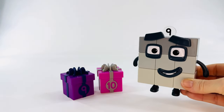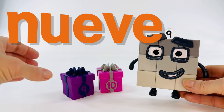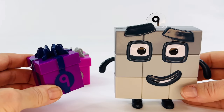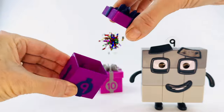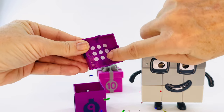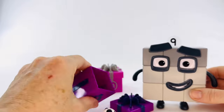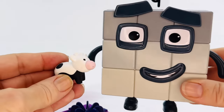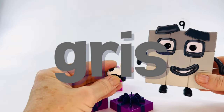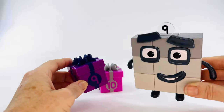Number nine, happy birthday! Number nine in Spanish is nueve. Here's the present for number nine. Do you remember what purple is? Morado. Let's open it up — you have to count with me. One, two, three, four, five, six, seven, eight, nine. Great job. Let's see what the present is. Oh look, it's a little cow. Number nine is gray. Gray in Spanish is gris. Do you remember how to say purple in Spanish? Morado. Yay.